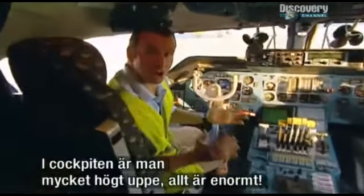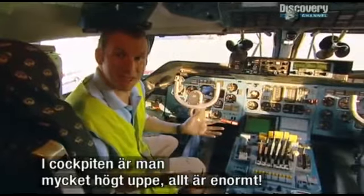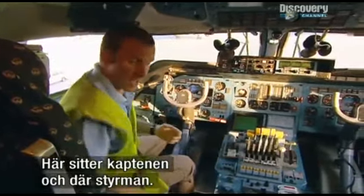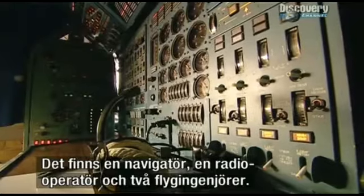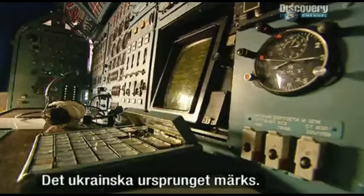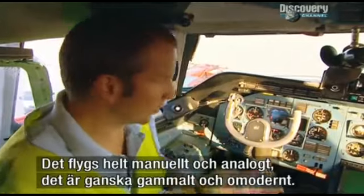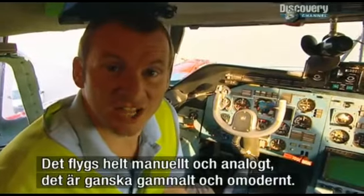Here I am in the cockpit of the aircraft — it's like being halfway up a tower block. Everything about it is immense. I'm sitting in the captain's seat; the first officer sits over there. We have a navigator here, a radio operator as well, and two flight engineers. You can really sense the Ukrainian origins of this aircraft. It's not fly-by-wire; it's all manual, analogue — pretty old-fashioned. It's not exactly state-of-the-art.